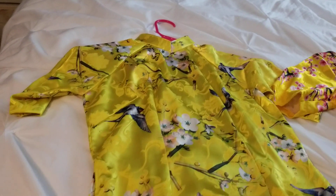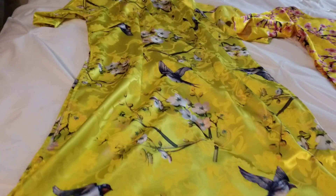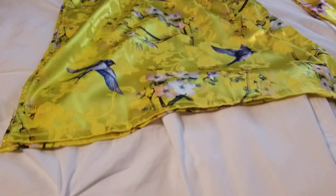Let me show you guys, and then I'll wear them to show you how they look. See, they are really long — long pants, right?